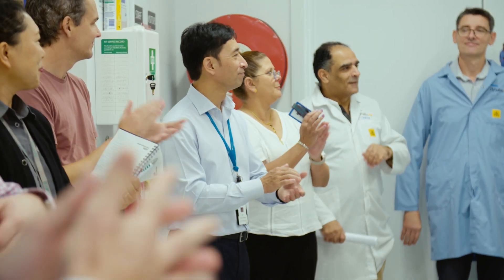We are Philips Dynalite, made in Australia, trusted around the world.